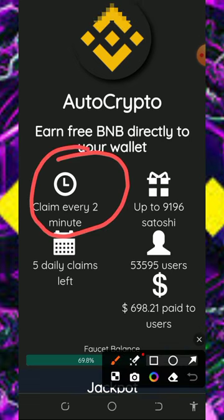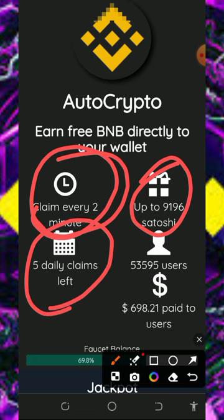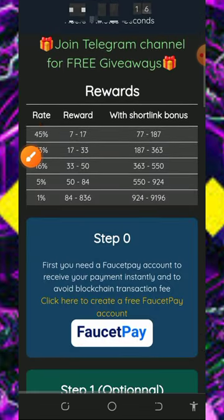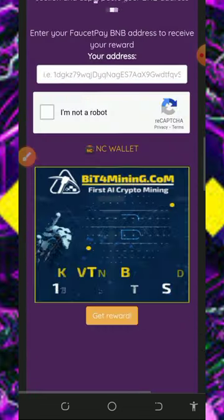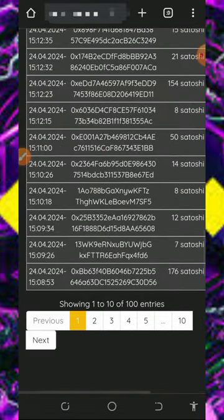You can claim every two minutes from the platform, and you can claim up to 9,196 satoshis. You have five days' claims left. Here you can see the amount of users on the platform and how much they have paid out to users. If you scroll down, you'll see more information about the platform.